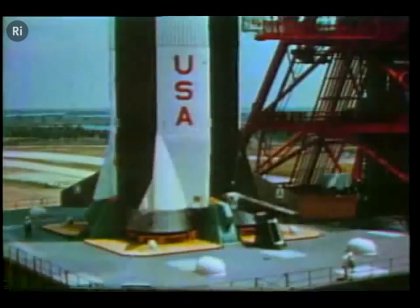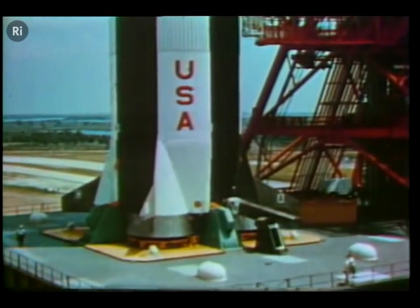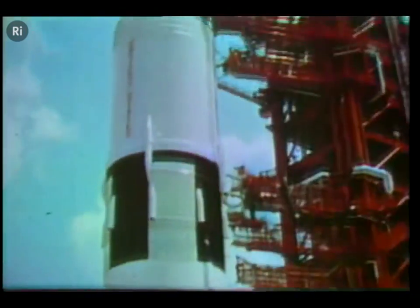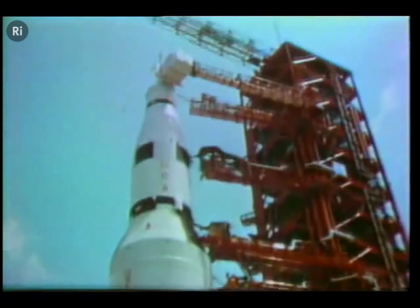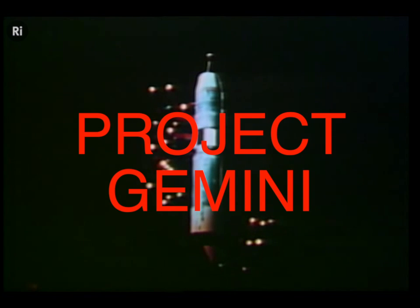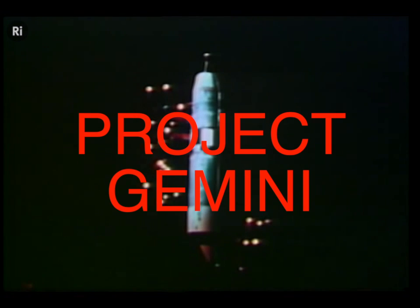This is Saturn V, the rocket that will send three Americans toward the moon in Project Apollo. But this historic journey cannot be attempted without knowledge. And so in 1961, the Gemini program came into being as the necessary prelude to Apollo. This is the story of Gemini and its legacy to spaceflight.